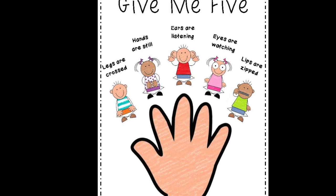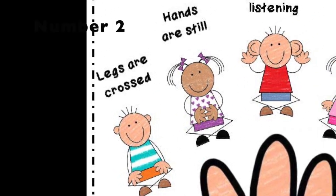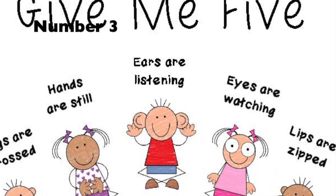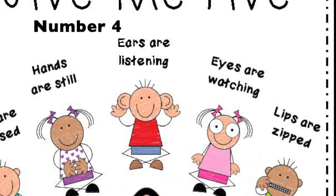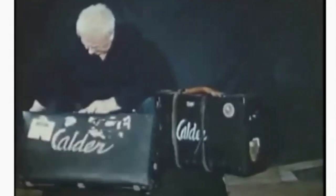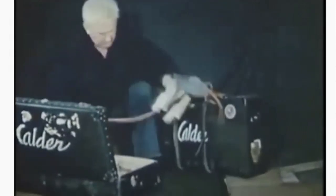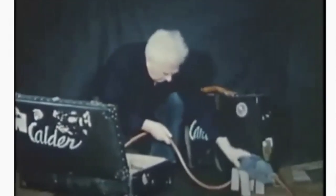Okay, so give me: number one, legs are crossed; number two, hands are still; number three, ears are listening; number four, eyes are watching; and number five, we're gonna zip it, lock it, and put it in our pocket. This is the artist Alexander Calder unpacking his circus suitcases.